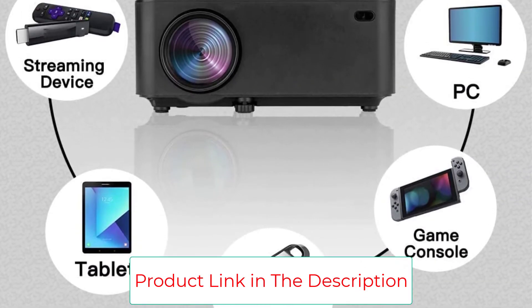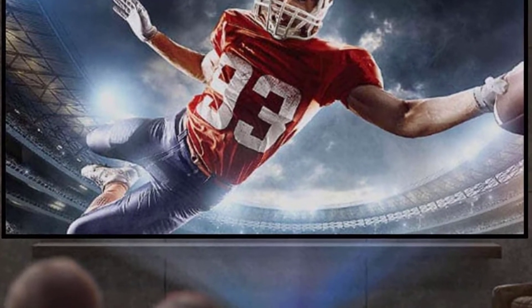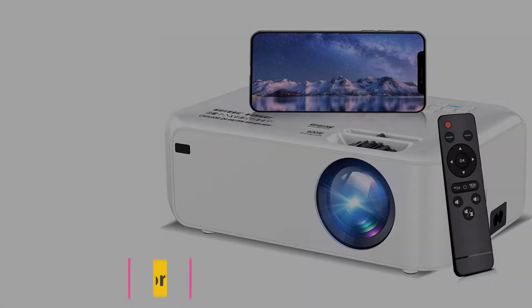This Luby portable movie projector is truly versatile. It has all the qualities to be used both indoors and outdoors, making it suitable for all typical projector purposes.